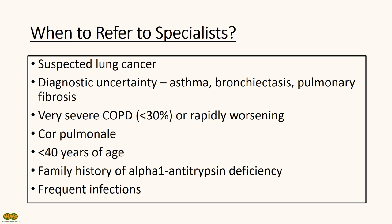According to NICE guidelines, refer to specialists if you suspect lung cancer, if there's diagnostic uncertainty — for example, unable to differentiate between asthma, COPD, or bronchiectasis — very severe or rapidly worsening COPD, cor pulmonale (which refers to right heart failure due to a lung condition), if patients are less than 40 years old, have a family history of alpha-1 antitrypsin deficiency, or have frequent infections.